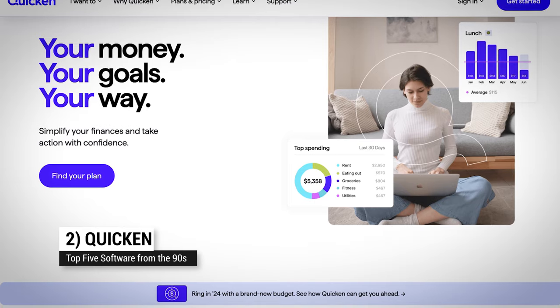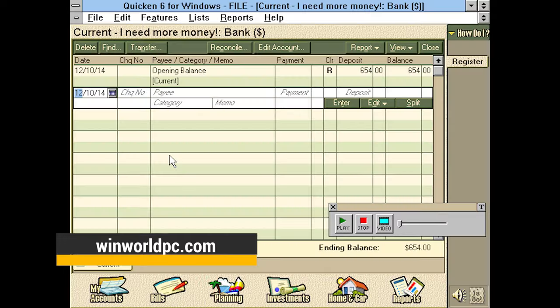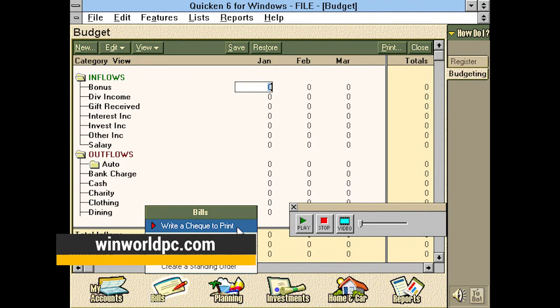Sliding in at number two: Quicken. From 1997 until now, I've used Quicken to organize my finances. It's a much different program these days, but I really haven't found an equivalent. Plus, it lets me keep my data local.